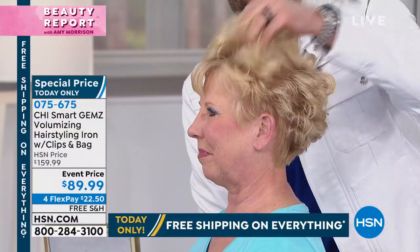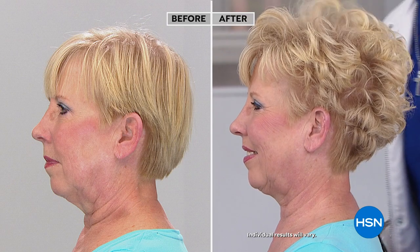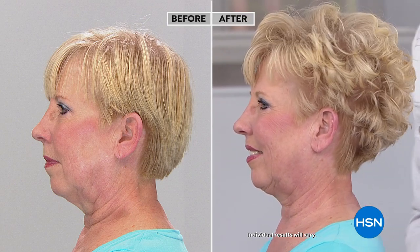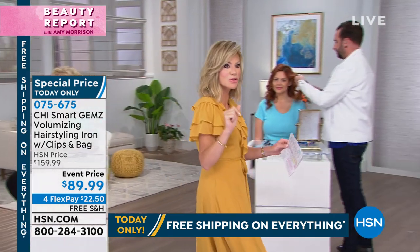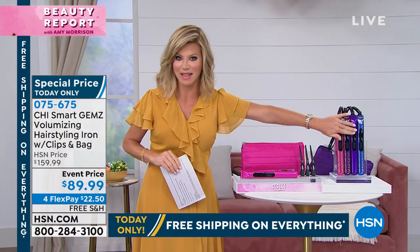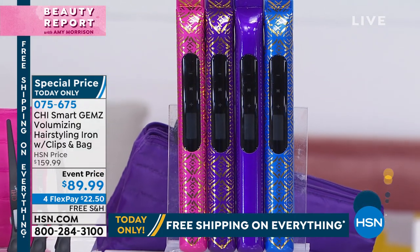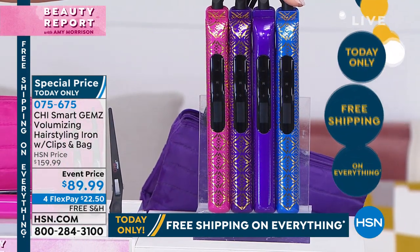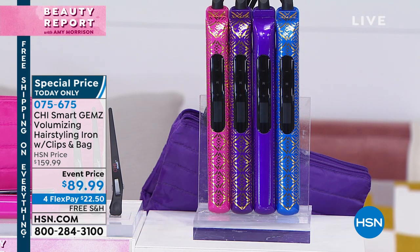They're the number one leading volumizing irons. Most flat irons make your hair flat — they don't have this patented system with the ionic generator that softens the curl, seals the cuticle, and gives you styles that last for days. As for colors, amethyst is almost sold out with 75 left. We have amethyst metallic with gold foiling, pink metallic, solid pink, and cobalt metallic. Last call on the amethyst metallic — about eight minutes or sell out.